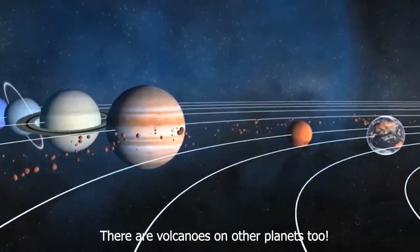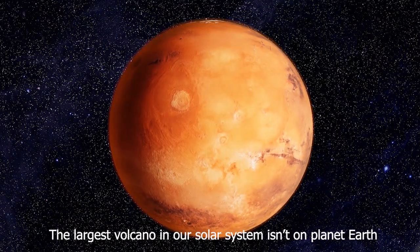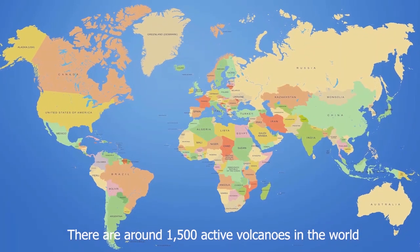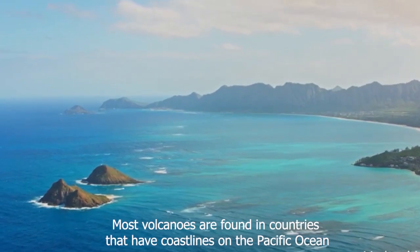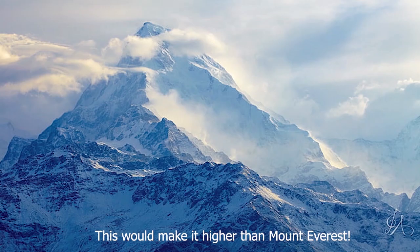There are volcanoes on other planets too. The largest volcano in our solar system isn't on planet Earth — it's on Mars. The volcano is called Olympus Mons. There are around 1,500 active volcanoes in the world. Most volcanoes are found in countries that have coastlines on the Pacific Ocean. The largest volcano on Earth is in Hawaii, which would make it higher than Mount Everest.